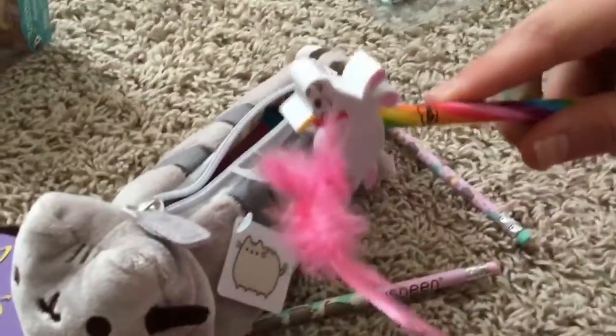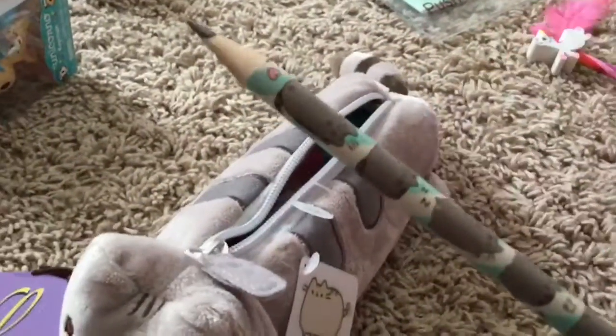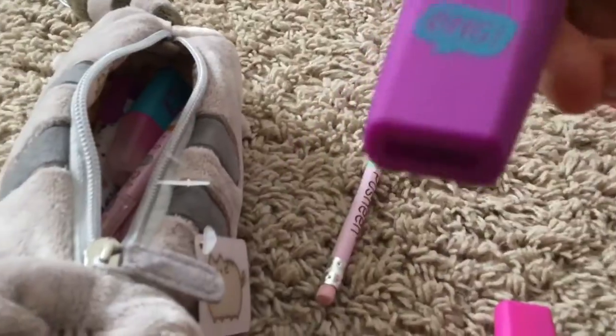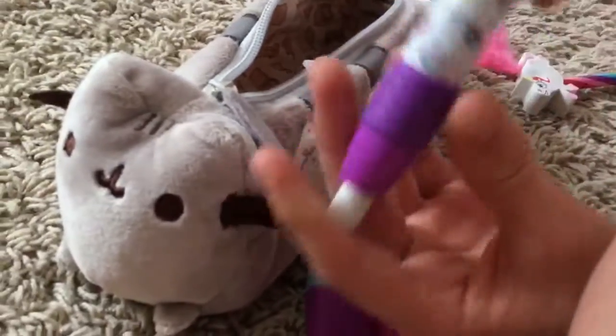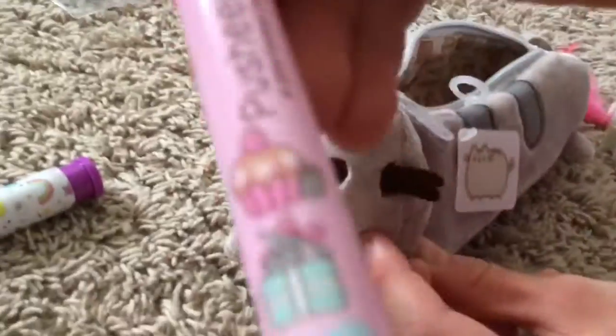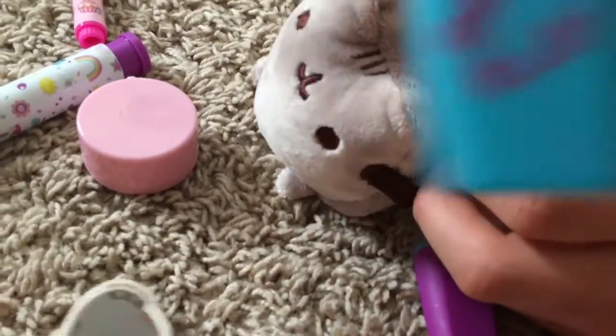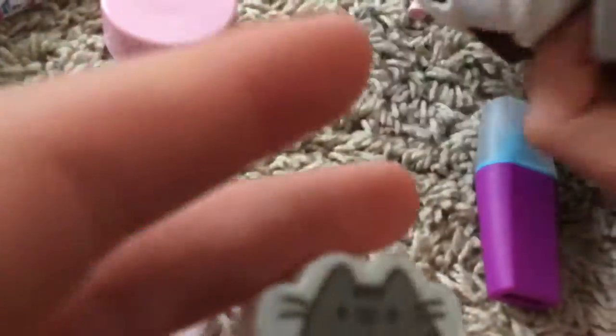In the pencil case, the first thing is a Charlie the Unicorn pencil topper — it's a unicorn with a pink mane, pink tail that's actually a pink feather, and a rainbow pen pencil. There are also emoji highlighters, a Pusheen pen, a push eraser, a Pusheen highlighter, a pencil sharpener with Pusheen's face on it, a Pusheen eraser, and a unicorn highlighter with Pusheen inside.